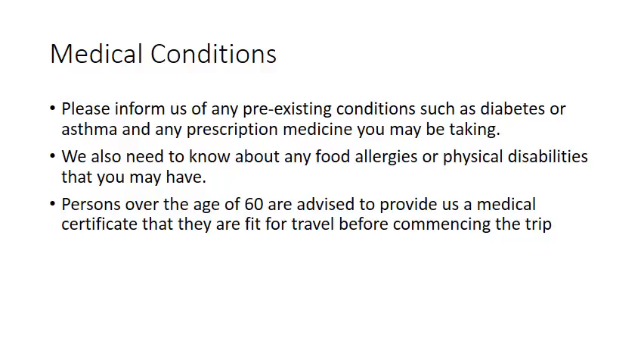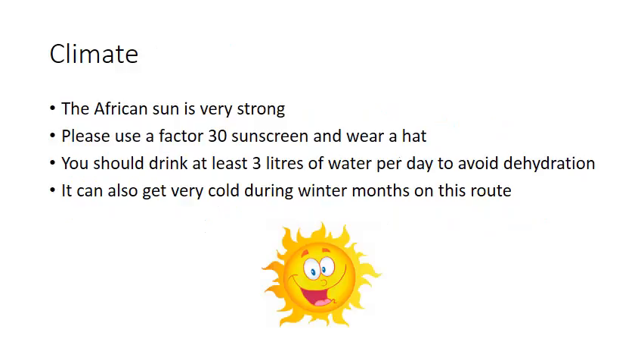Persons over the age of 60 are advised to provide a medical certificate confirming they are fit for travel before commencing the trip. The African sun is very strong — please use factor 30 sunscreen and wear a hat. You should drink at least three litres of water per day to avoid dehydration.